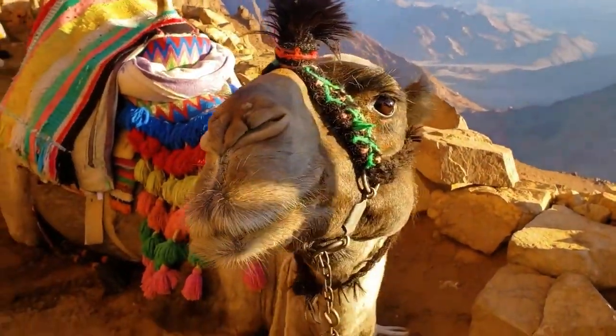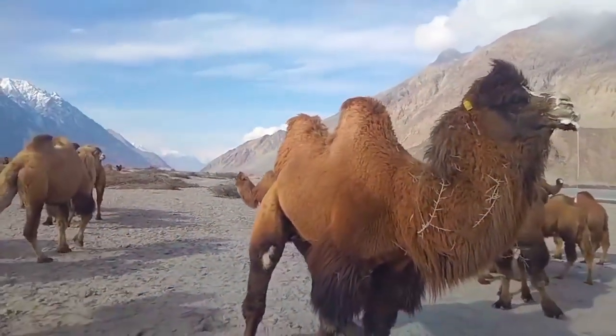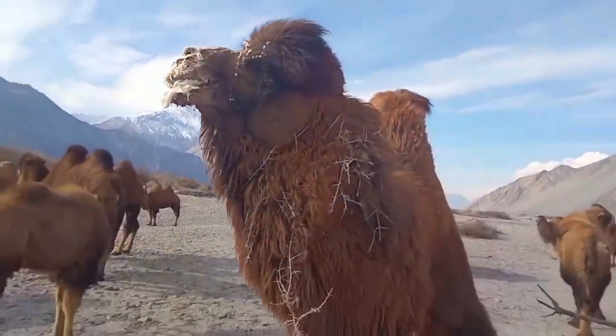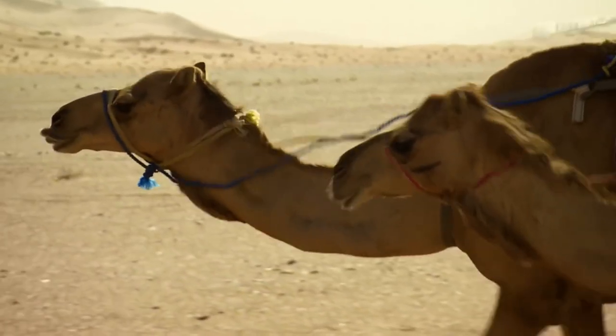The ears of the animal are small and rounded, sometimes almost completely buried in thick fur. The camel's large eyes are reliably protected from sand, sun, and wind by thick, long eyelashes. The blinking membrane, the third eyelid, protects the animal's eyes from sand and wind. The nostrils are shaped like narrow slits that can close tightly to prevent moisture loss and protect during sandstorms.